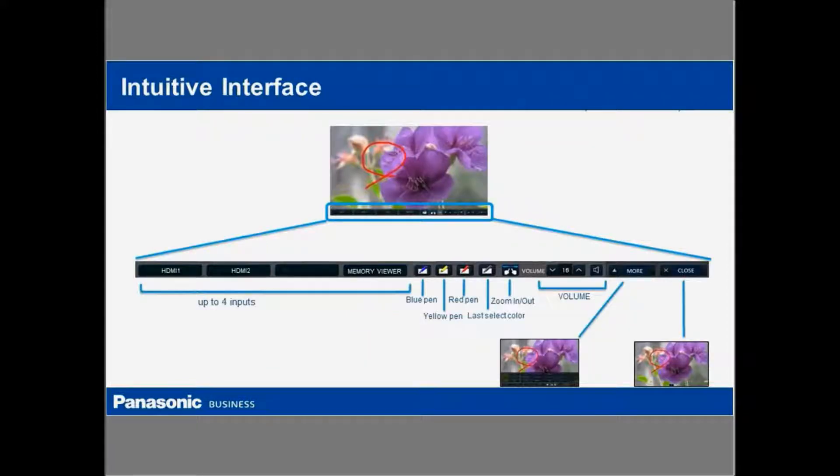One of the big improvements we've made on this generation of interactive display is that we've made the interface completely intuitive and all the controls are basically available on the screen. The annotation tools are available on the screen, but we've also added the control of which input signal you want to display. That can be changed on the screen as well using the touch screen itself. You can also control things such as volume, and you can minimize the menu or expand it to have as many features as you would like. It makes it very easy to use the entire display, not just the annotation tools.